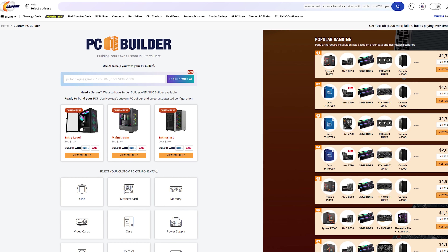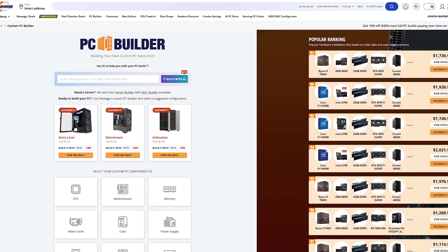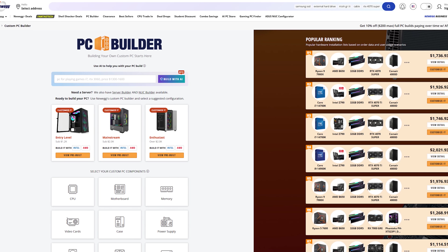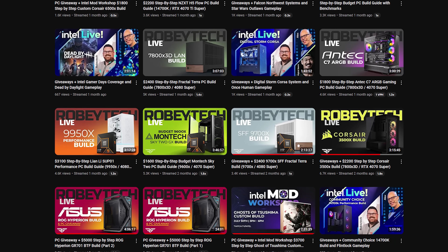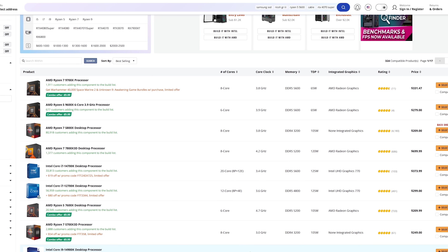Newegg's custom PC builder. This right here is the place where dreams come true if you're looking at pricing out your next PC build. And believe me, as someone who builds a lot of PCs, tools like this are incredible and a lot of people don't even know they exist.